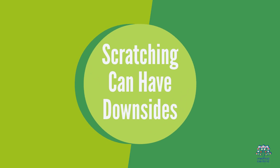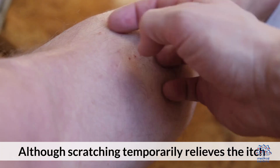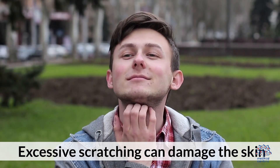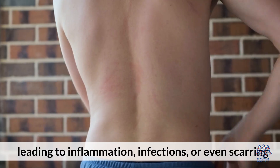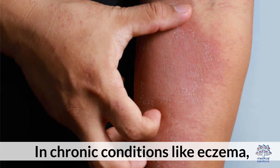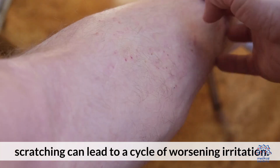Scratching can have downsides: although scratching temporarily relieves the itch, it can sometimes make the problem worse. Excessive scratching can damage the skin, leading to inflammation, infections, or even scarring. In chronic conditions like eczema, scratching can lead to a cycle of worsening irritation.